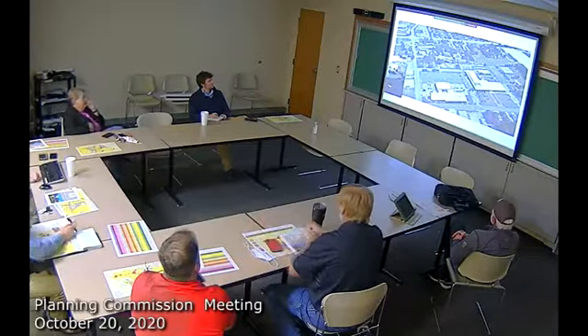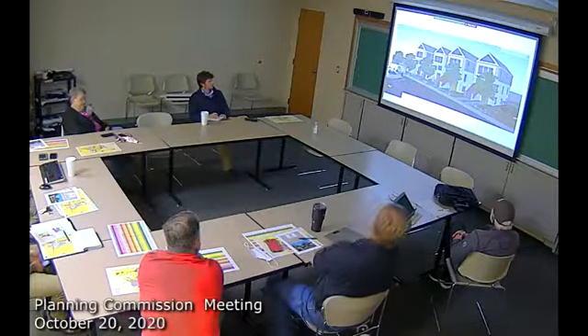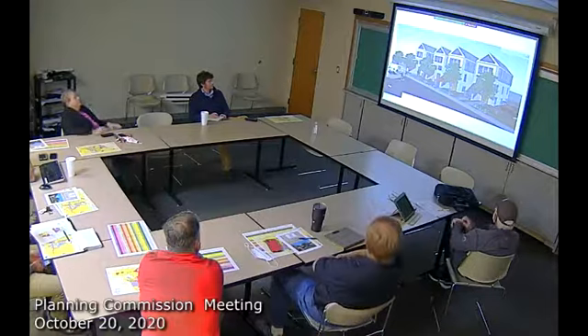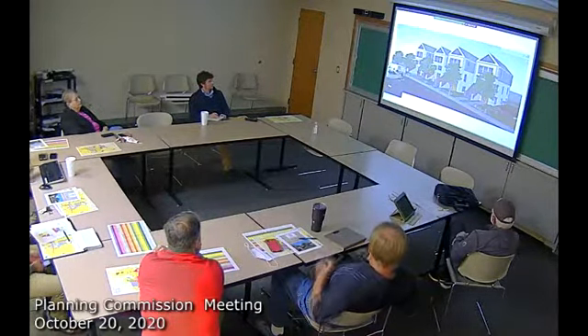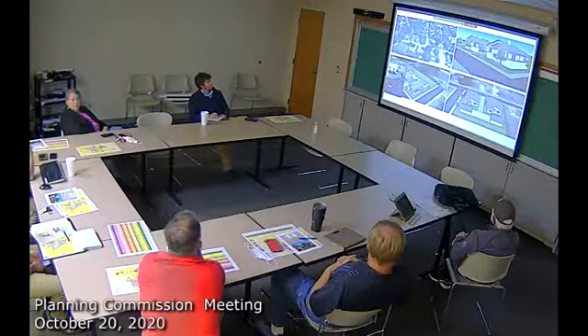Here's a concept property. We've put together some models demonstrating the possibilities on specific properties with some of the neighborhood building types. This one is actually within the existing form-based code and is under development right now — we're in discussion with the architect. It won't mirror this exactly, but it goes to show that this property is being developed right now. It gives you a different option and a higher density of development as opposed to what you could do with a standard zone process.